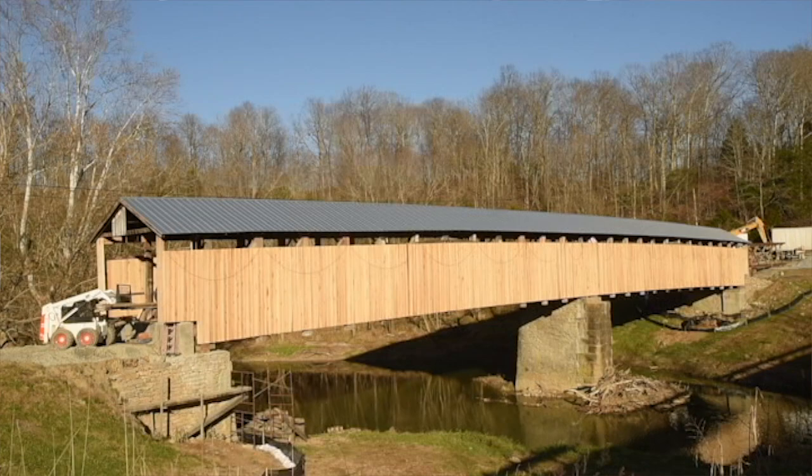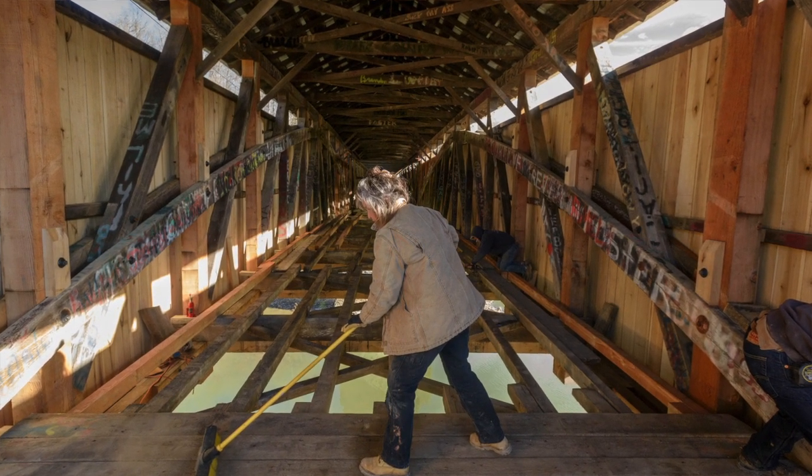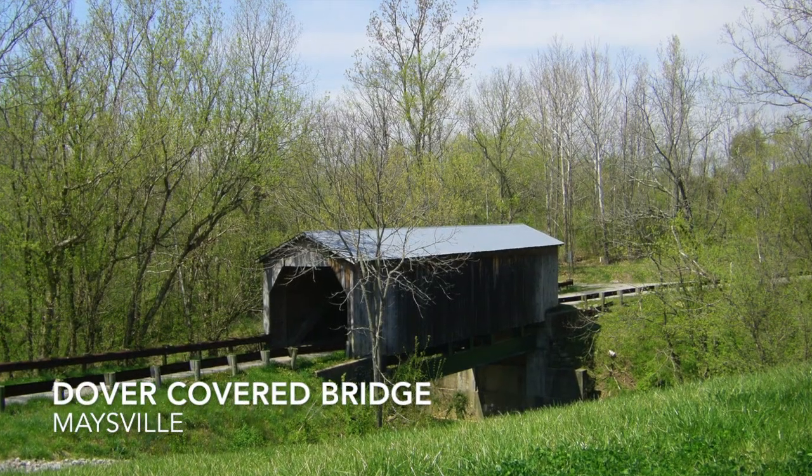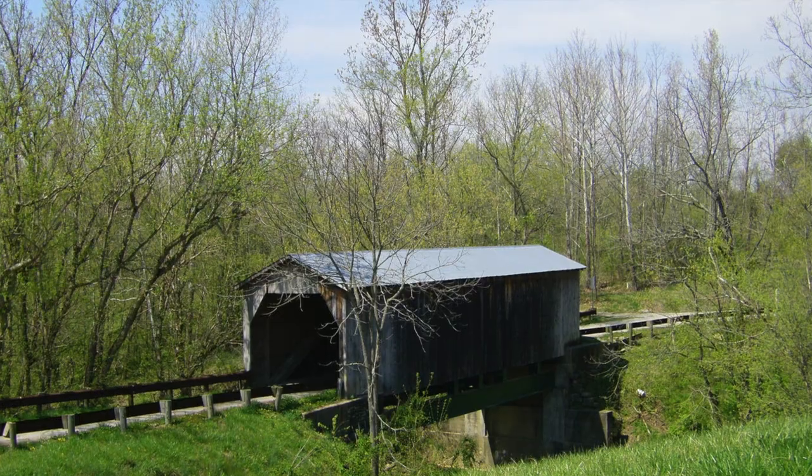We'll be cleaning up and getting things off the state property, and getting organized to take things either to Dover Covered Bridge, where we're going next to stabilize that — it was damaged in a flood this summer. That's up in northern Kentucky, up by the Ohio River, up by Maysville.